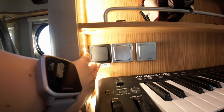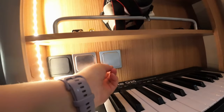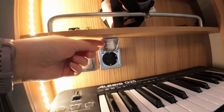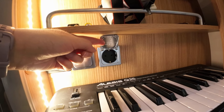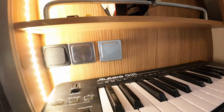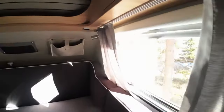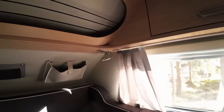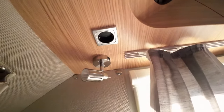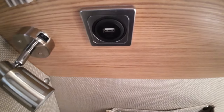This is the button you use to turn on the battery power. When you're plugged in, we have two 230-volt plugs to use — both here and here. We also have one USB plug up there.